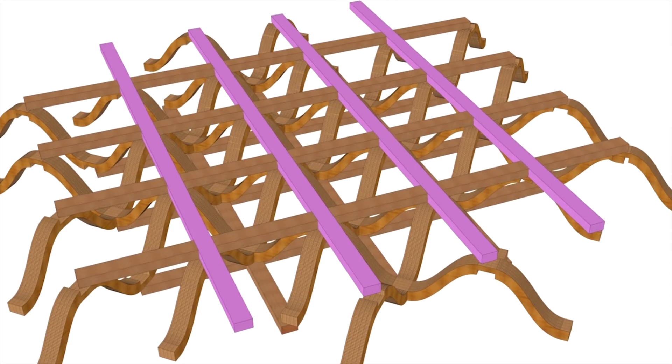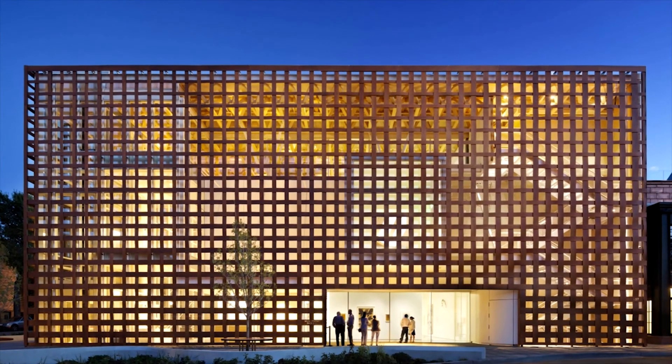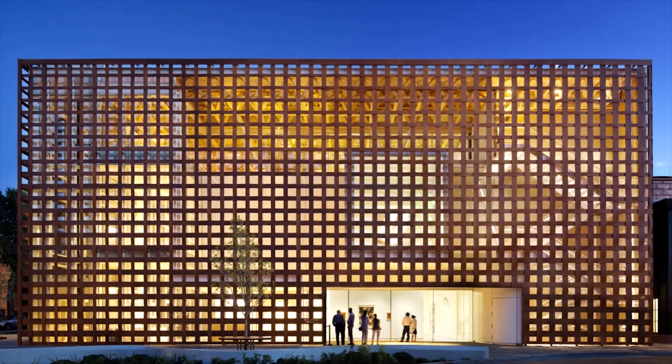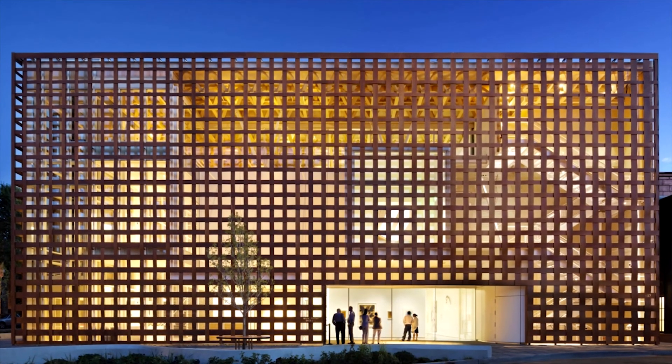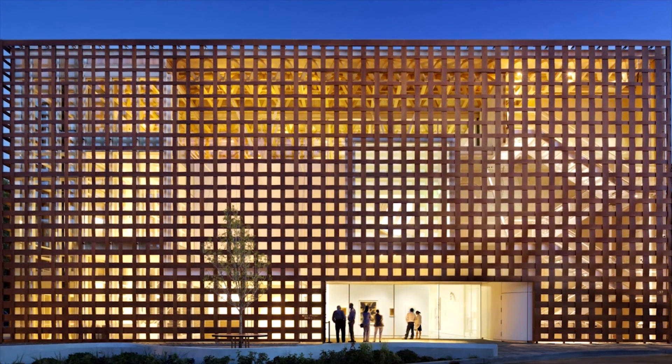The Aspen Art Museum has become a popular destination and has stimulated new design thinking in terms of successfully blending a futuristic vision with the character of a resort community celebrated for its pristine natural environment.